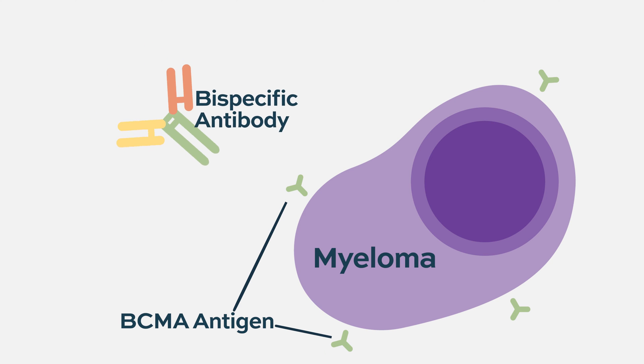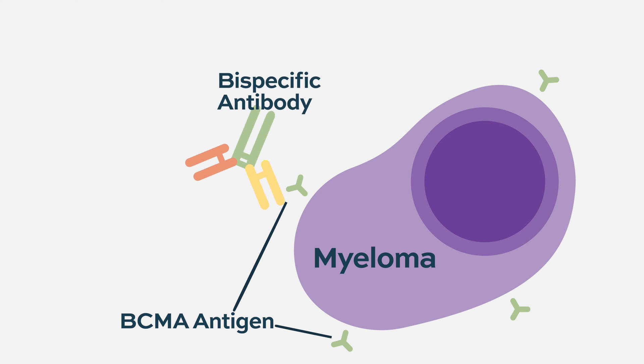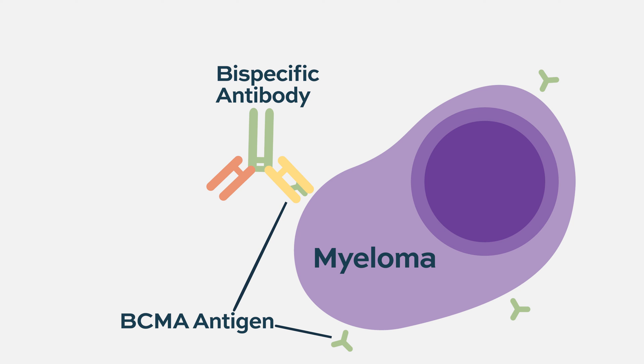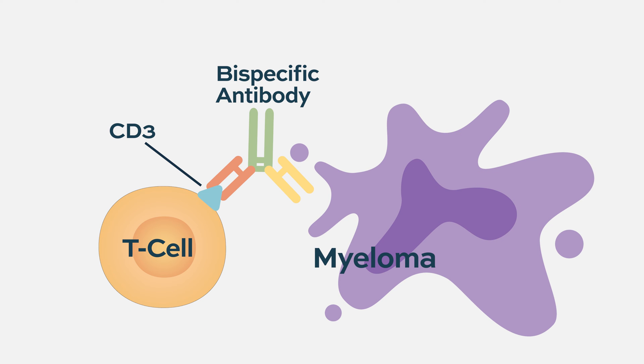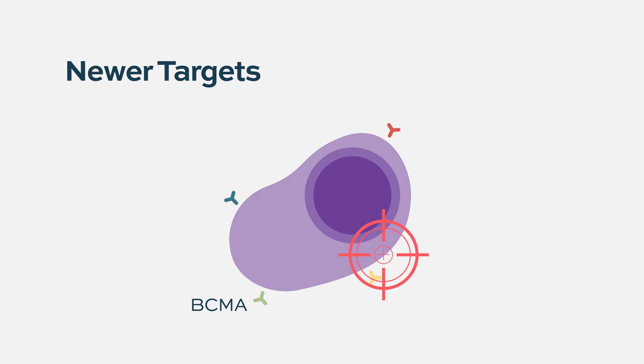Bispecific antibodies have two different hands: one recognizes BCMA found on the surface of myeloma cells, and the other identifies CD3, a protein found on the surface of T cells. By essentially shaking hands with both the myeloma cell and the T cell, the T cell gets activated and does its job of destroying the myeloma cell.